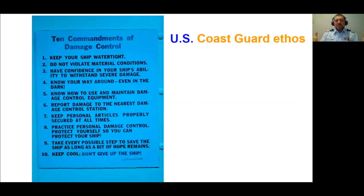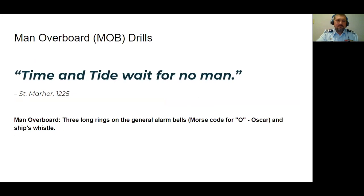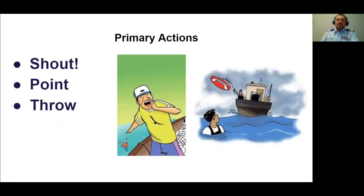Damage controlmen on Coast Guard cutters really have an ethos of 'don't give up the ship' — but there may always be a time when there is no choice left. Time and tide wait for no man. Man overboard, or MOBs. Both clip art pictures here have nobody wearing a life jacket — that's a big problem. Somebody falls overboard.